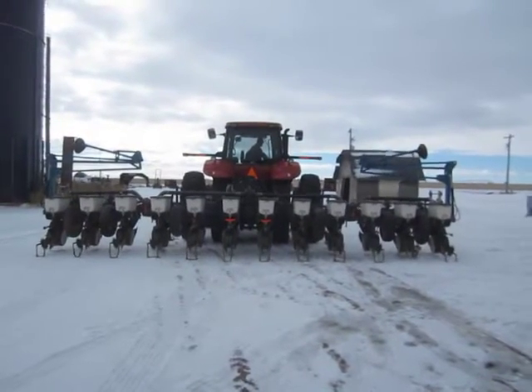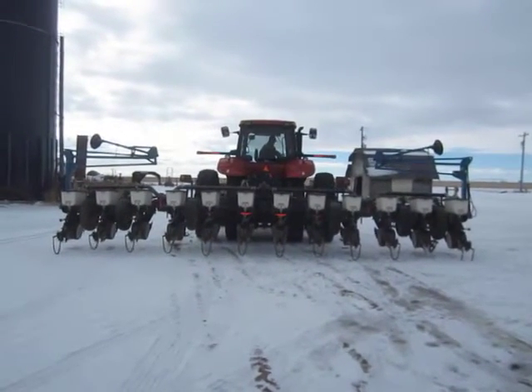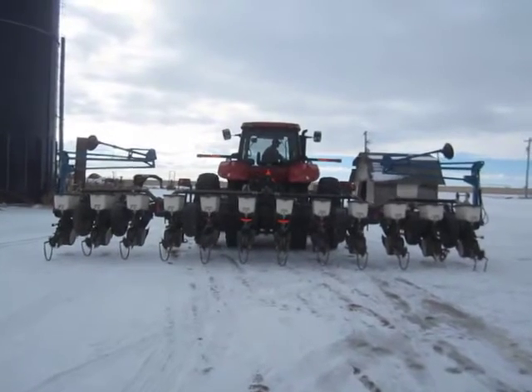Selling on BigIron.com, February 17th, 2016. 2007 Kinsey 3100 planter.